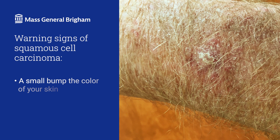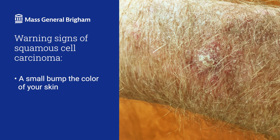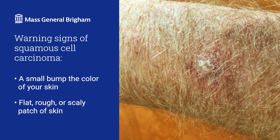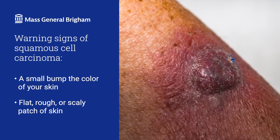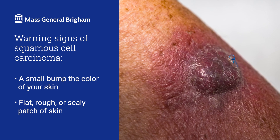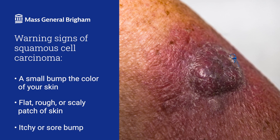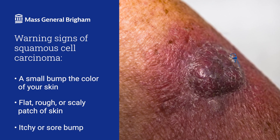So what does squamous cell carcinoma look like? These skin cancers look like small bumps that are inflamed. They may also look flat, rough, or scaly. If you have lighter skin, you may see red bumps. If you have darker skin, however, you may see red, purple, or dark brown bumps. Your skin may feel itchy or sore, or you might not notice any difference.